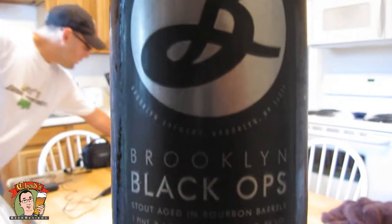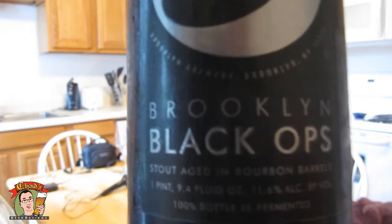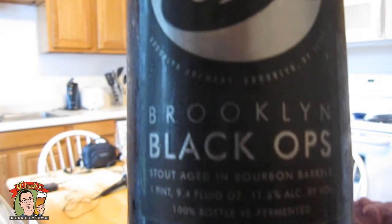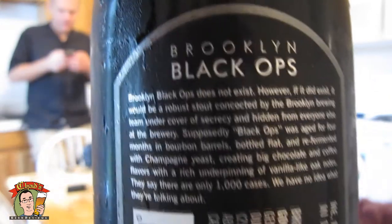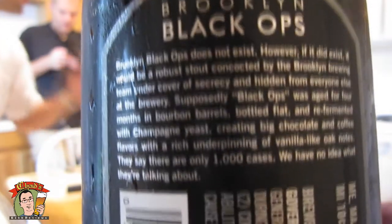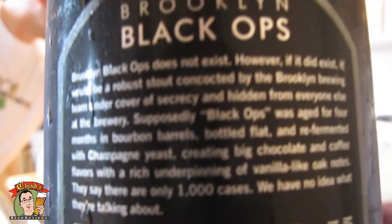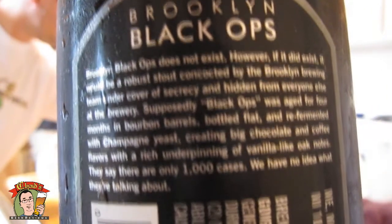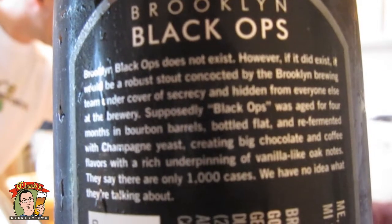We've got a pretty special beer today. This is the 2009 vintage Brooklyn Black Ops — a stout aged in bourbon barrels, 11.6% ABV. On the back it says this is their black chocolate style, aged for 4 months in bourbon barrels, bottled flat and re-fermented with champagne yeast, creating big chocolate and coffee flavors with a rich underpinning of vanilla-like oak notes. Only 1,000 cases were made.